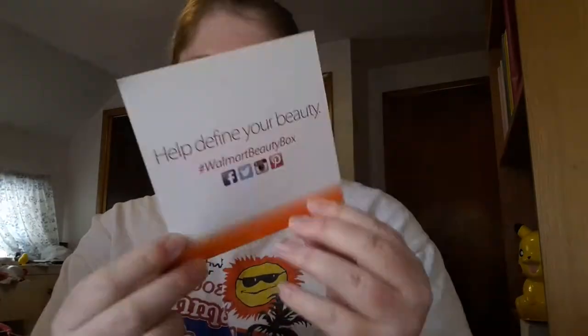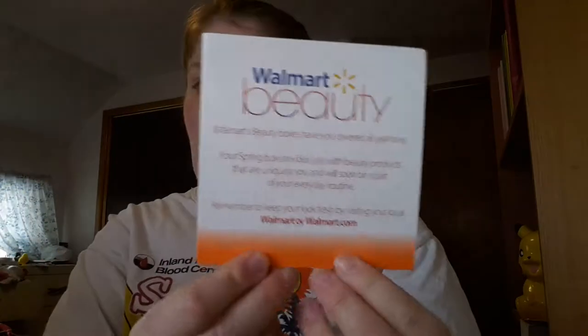So let's go ahead and open it up. Now I've already taken a peek inside because my landlady wanted to see. The first thing you get is this card, and it says: Walmart Beauty Boxes have you covered all year round. Your spring box provides you with beauty products that are uniquely you and will soon be a part of your everyday routine. And then it says go to Walmart.com.